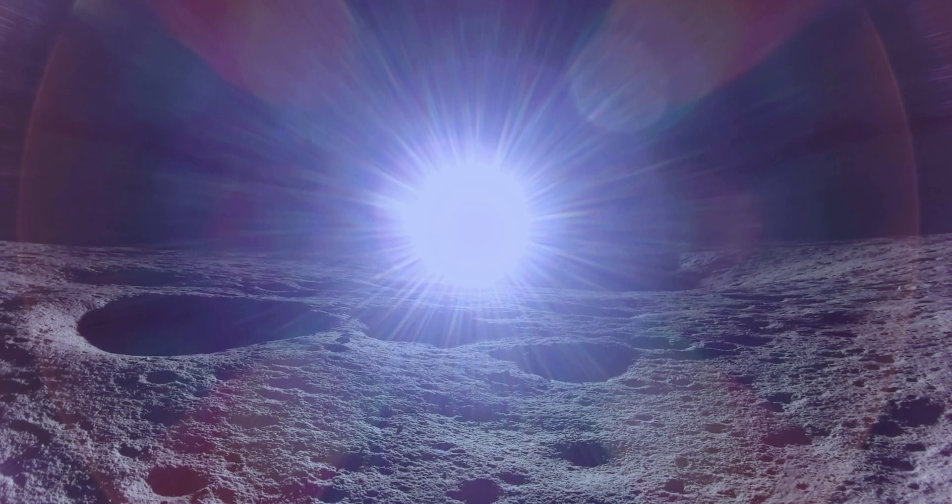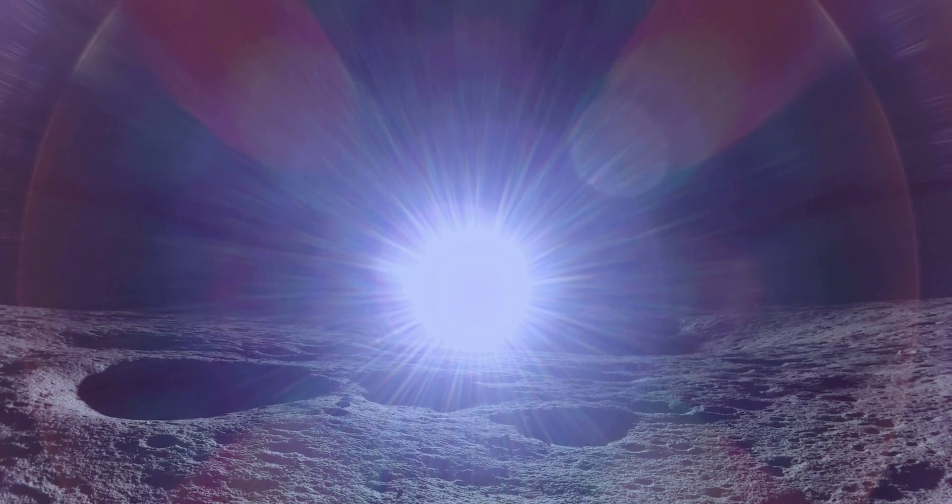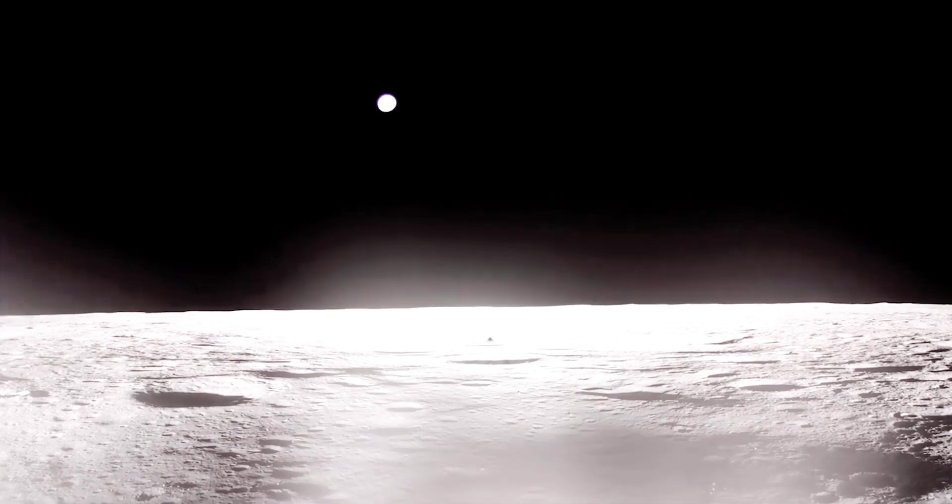A commercial lander arrived just in time to watch the sun rise over the surface of the moon, capturing dramatic shadows cast among craters under a dazzling bloom of light. Firefly Aerospace's Blue Ghost spacecraft touched down at 3:34 a.m. Eastern Time on March 2.